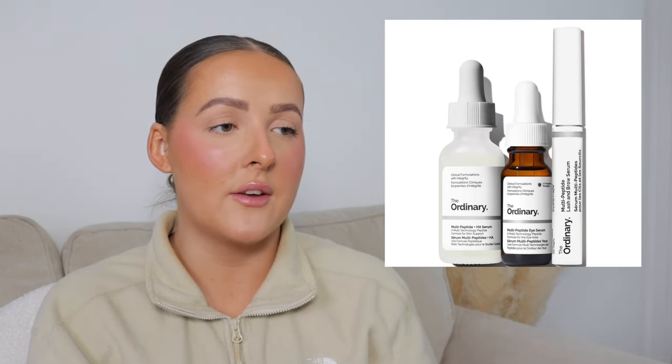Next is The Ordinary. I had to add The Ordinary in because in Boots where I work, that is all we get asked about — everyone loves it. This is The Ordinary Power of Peptides set. It's originally £46.60 and you can get it on Look Fantastic for £26.32. You get three products: the Multi Peptide Lash and Brow Serum 5ml, the Multi Peptide Plus HA Serum 30ml, and the Multi Peptide Eye Serum 15ml. Great if they're 25 or over and thinking about anti-aging products or want a nice lash serum.